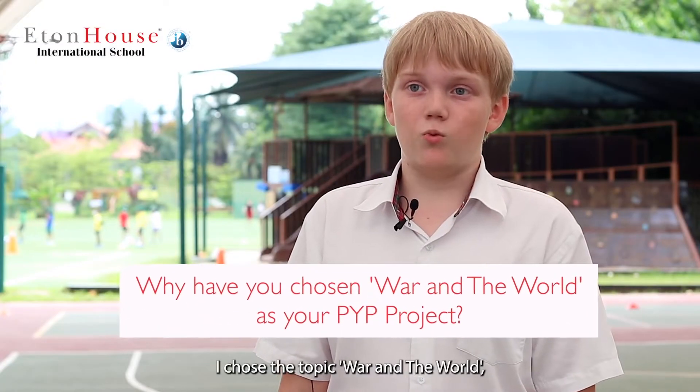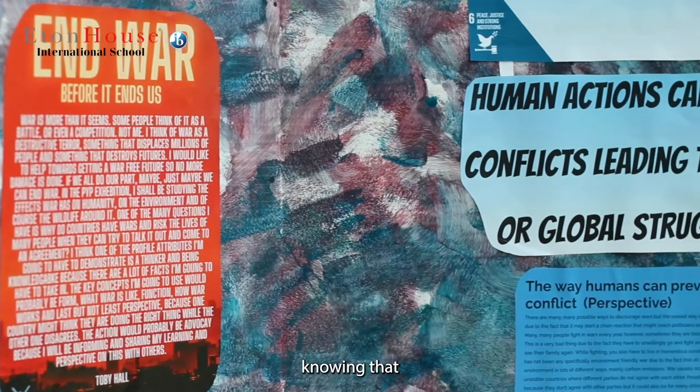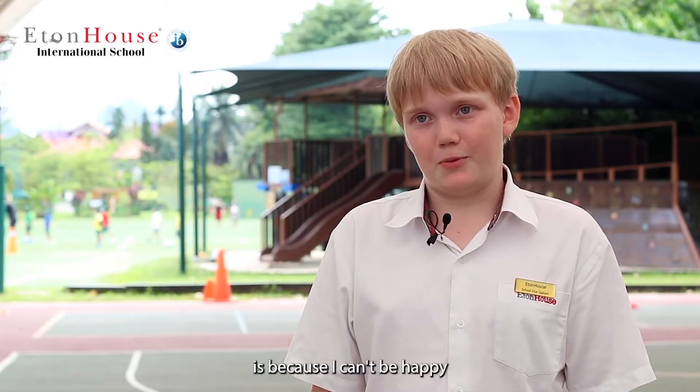I chose the topic War and the World because I find it very interesting knowing that lots of people are displaced from their homes every day because the country has a war. Another reason I chose it is because